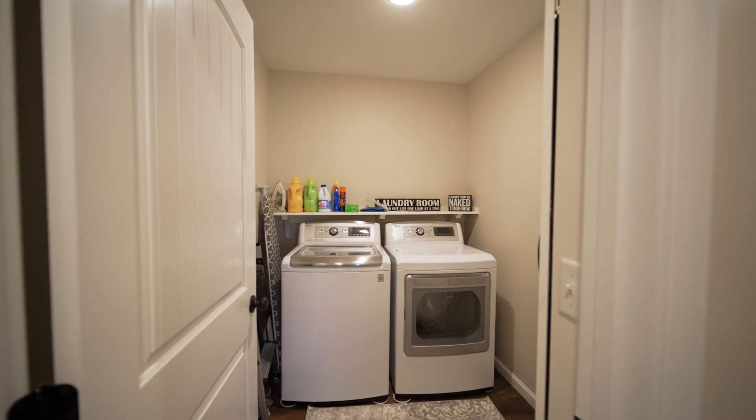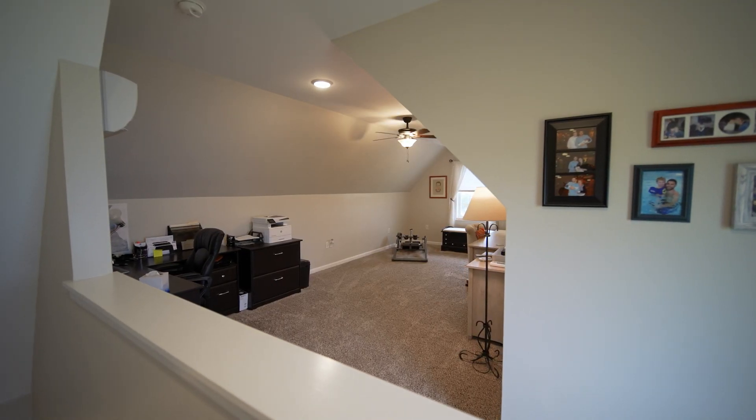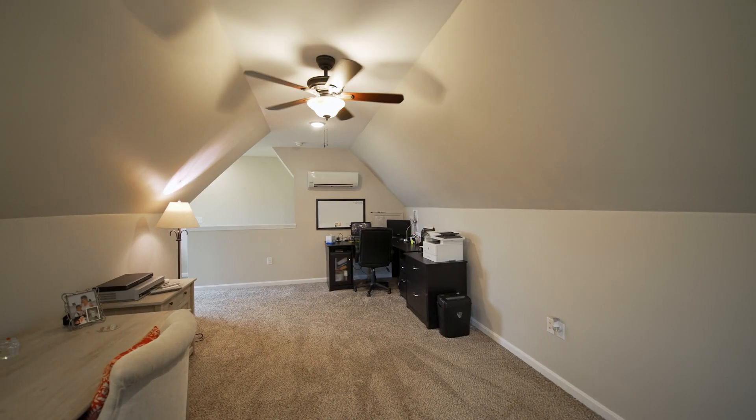Here you have your main floor laundry. Up here, you have a second large living space.